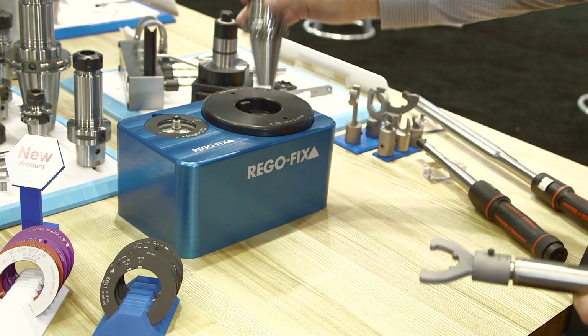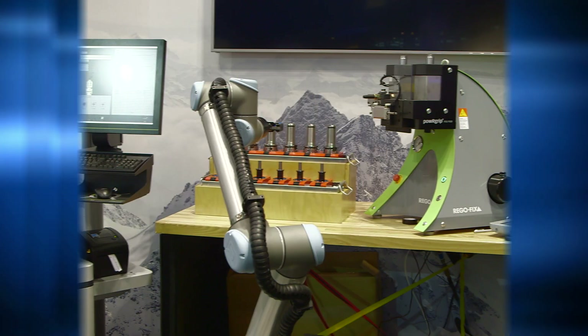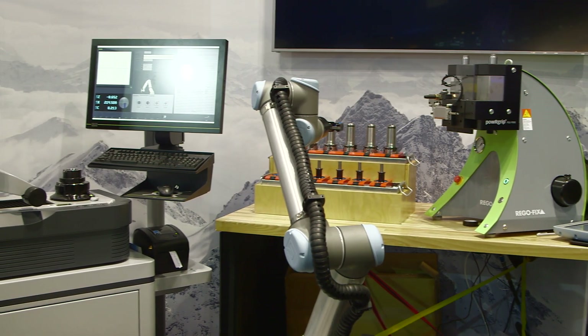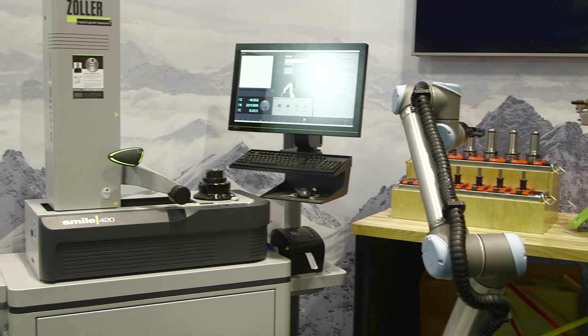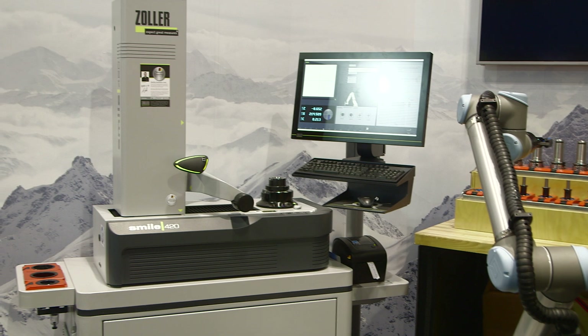We also have some exciting partnerships in the works. We're working closely with Zoller, which makes excellent pre-setters, along with our PowerGrip system and with Universal Robots. What we have is basically an Industry 4.0 system where a robot actually loads PowerGrip tool holders into the PowerGrip machine and then into a Zoller Smile 420 to take full measurements — all without any human interaction. We're really excited about that with the PowerGrip system.